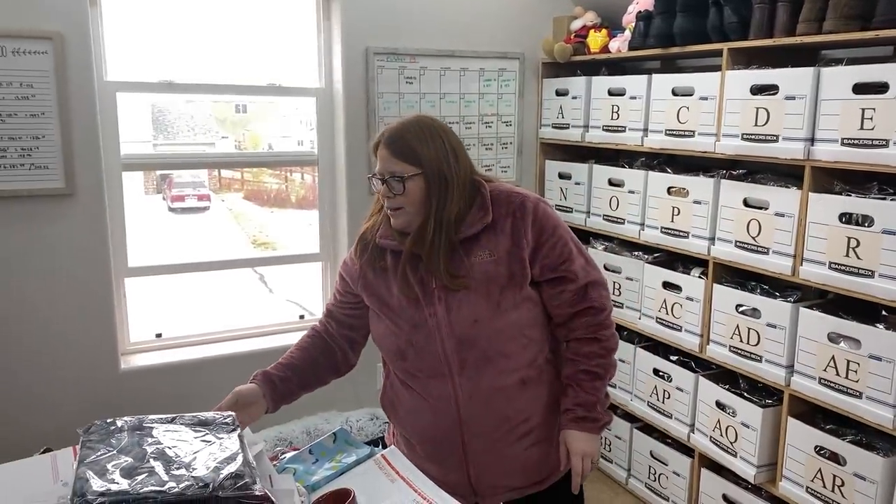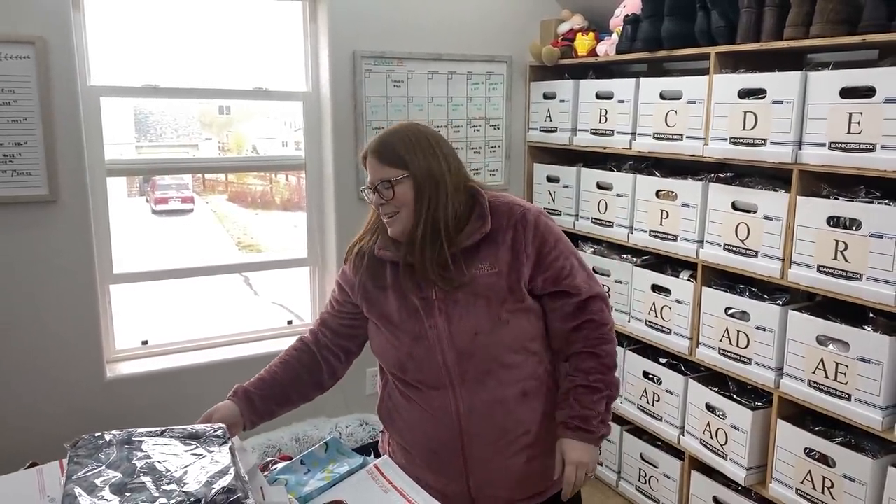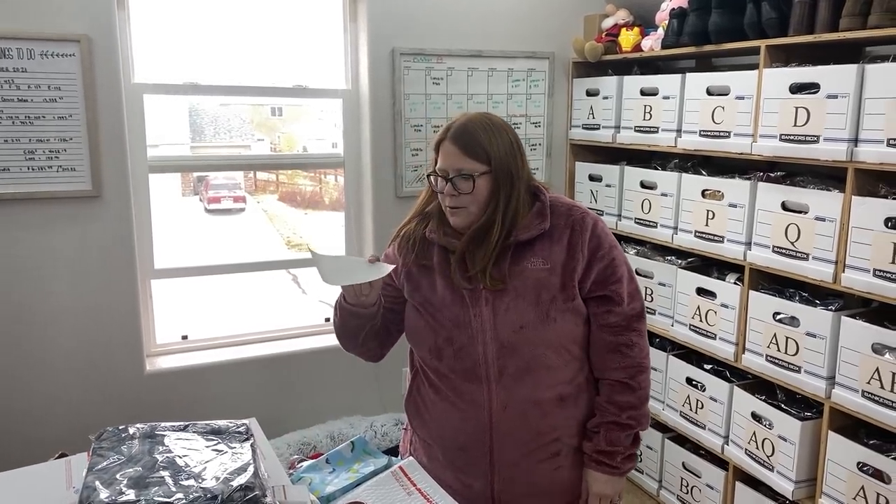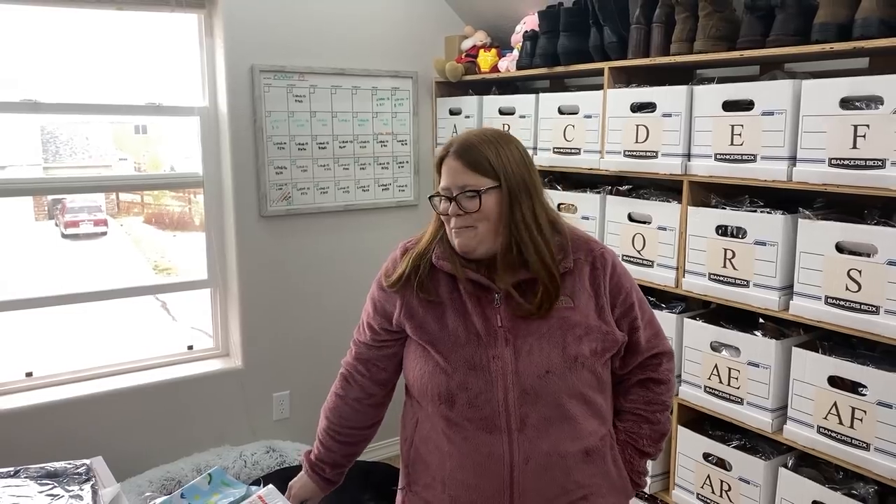I'm doing UPS for his order so I'll grab one of our own boxes for that. Thank you so much, Michael, for both orders and all the support — that's very generous and we appreciate it very much. Just for finding our channel, subscribing, and watching — thank you so much to all of our amazing viewers.